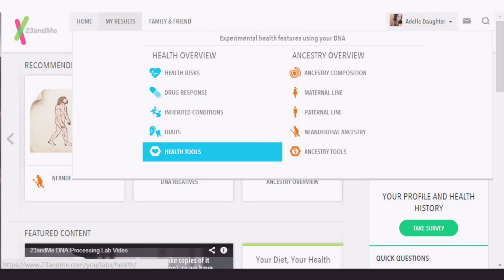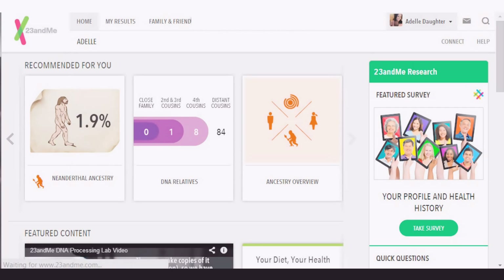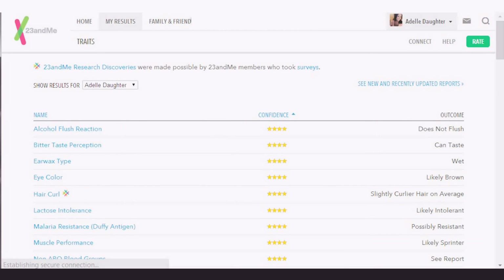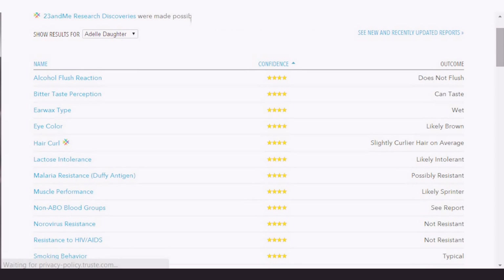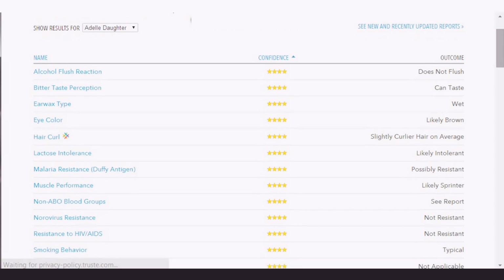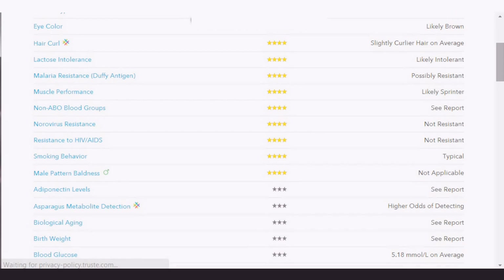I'm going to share with you some traits. Let's click on traits — we get to this page. It's kind of like when you learned in biology, like whether you could curl your tongue. It's showing results for Adele. We've got eye color — likely brown. I like to think of my eyes as black, but likely brown, okay, I'll go with that. And hair curl — slightly curlier hair on average.